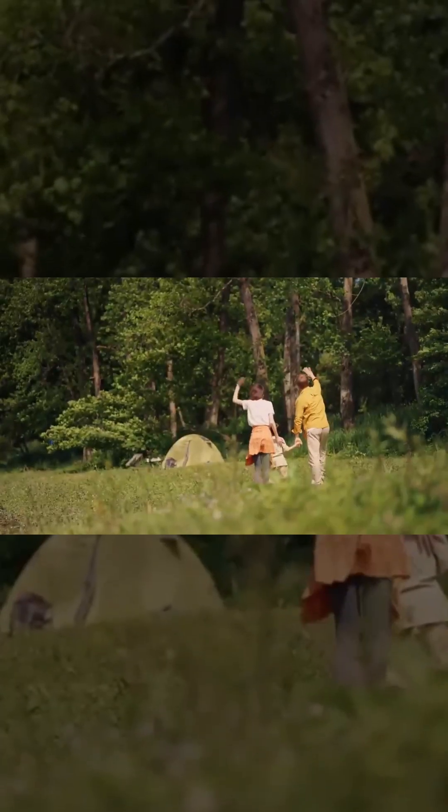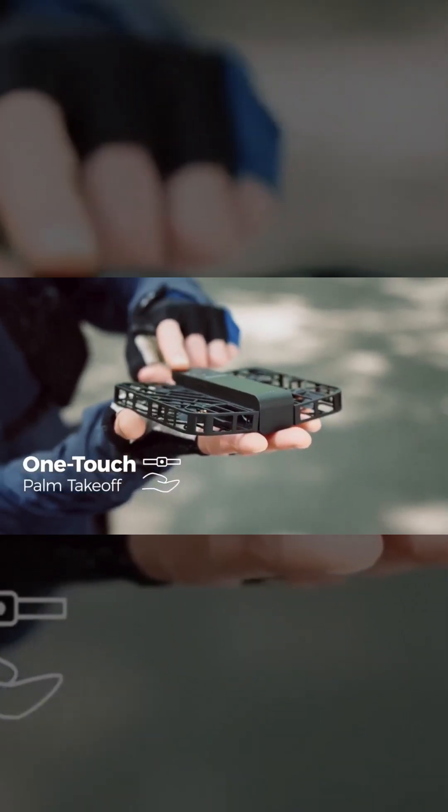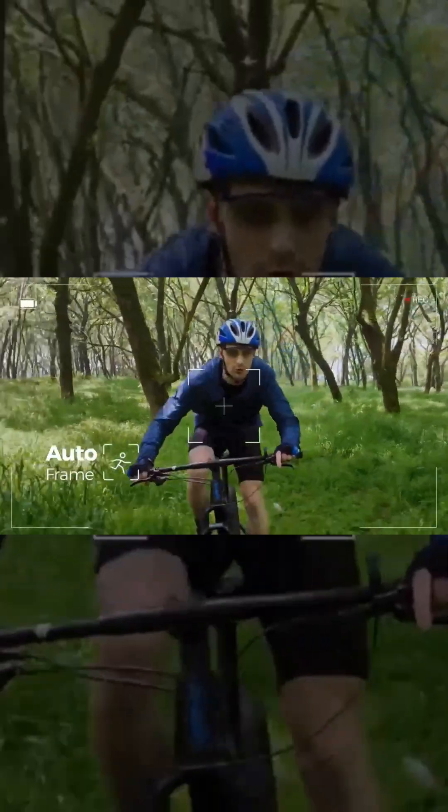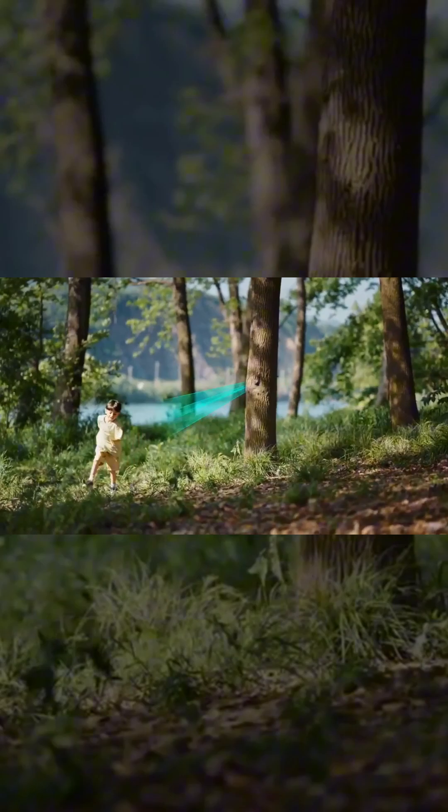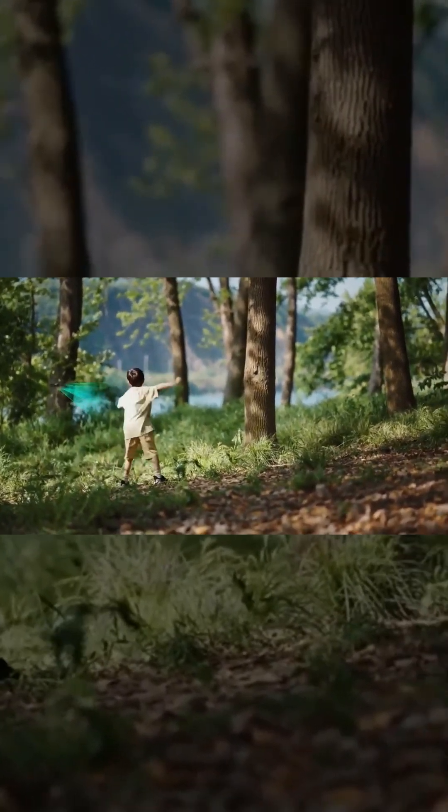The 140° FoV lens delivers wide, immersive shots, and you can choose from flight modes like zoom out for dramatic visuals, bird's-eye view for aerial perspectives, orbit for dynamic subject tracking, and side follow to keep up with fast-moving action.